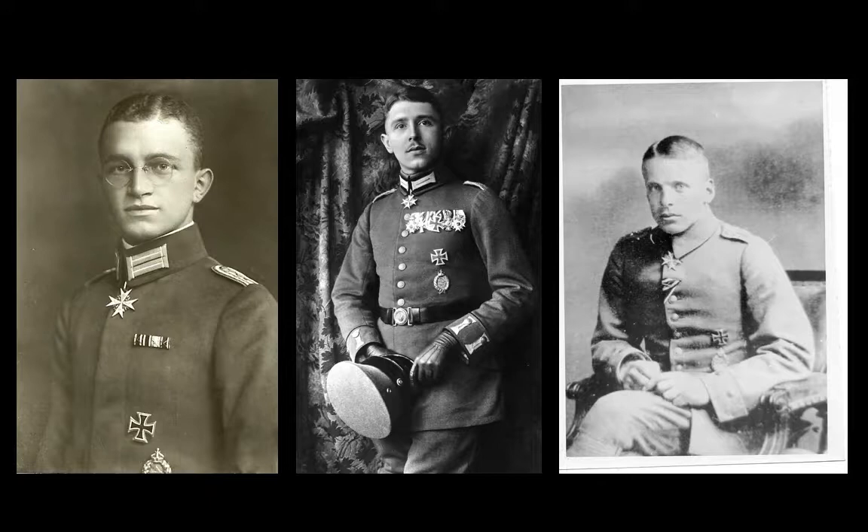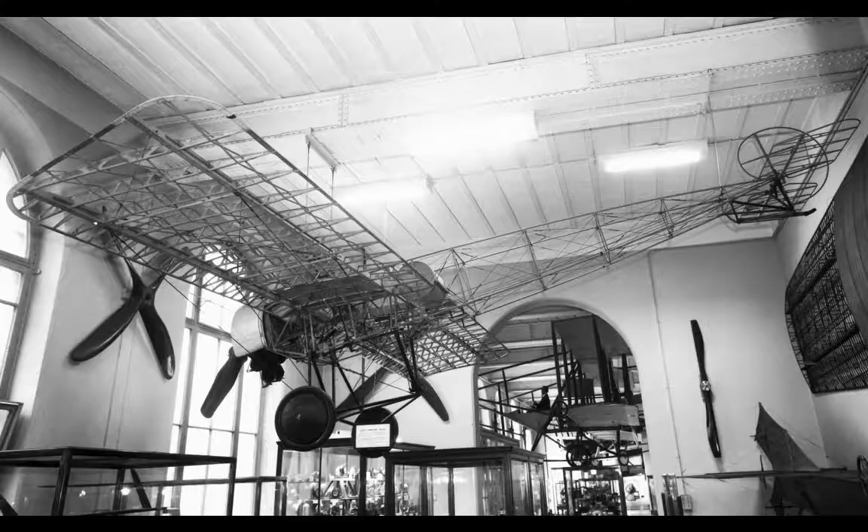Nonetheless, the impact of the Eindecker and the improved tactics it initiated cannot be understated. Key pilots of the type included Kurt Wintgens, who achieved the first aerial victory in an interrupter-equipped aircraft, Max Immelmann, and Oswald Boelcke, whose influence persists to this day. None of them survived, all dying in September, June, and October of 1916 respectively.